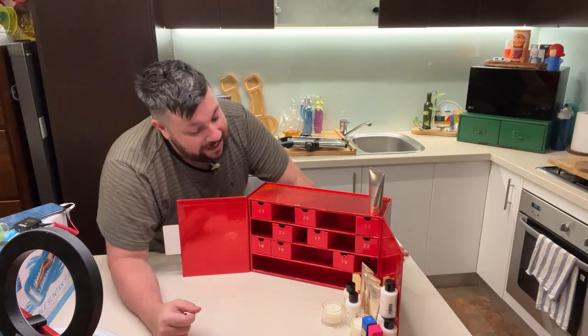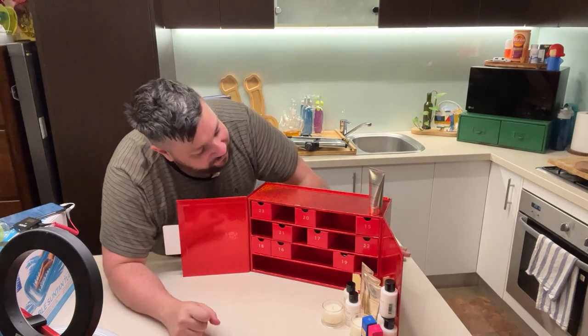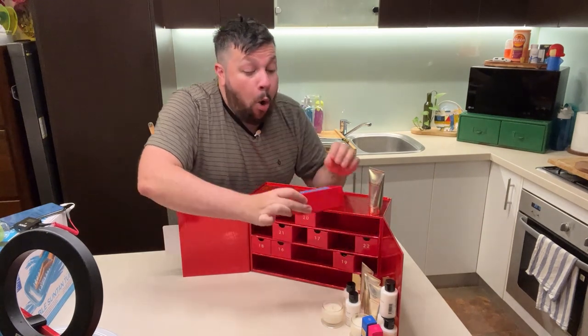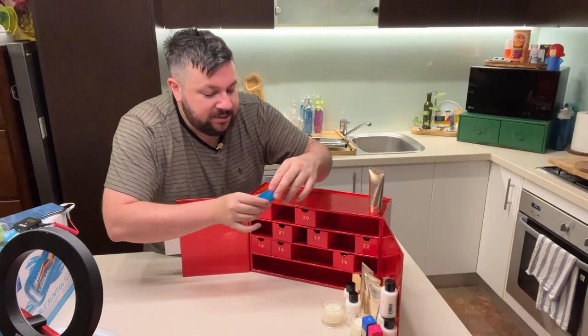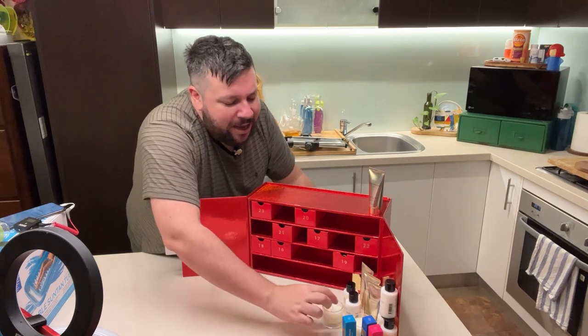You get a lot of fun content and there's a couple of nudes on there as well. Day 15 — candle, candle, candle, candle, candle... oh, more eau de parfum. I love a bit of eau de parfum. This is saffron and rose. How gorgeous.